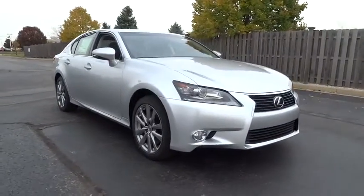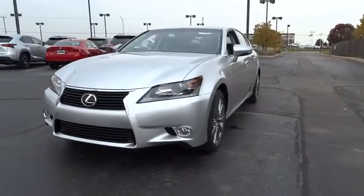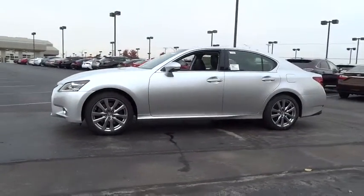2015 GS350. The GS350 boasts a 3.5 liter V6 with a 303 horsepower output under its hood.